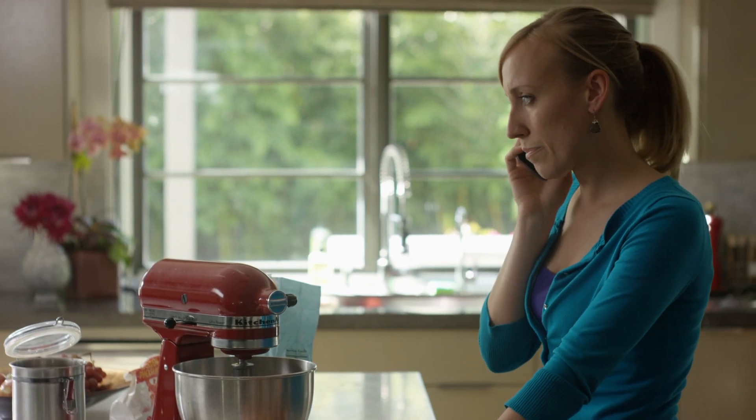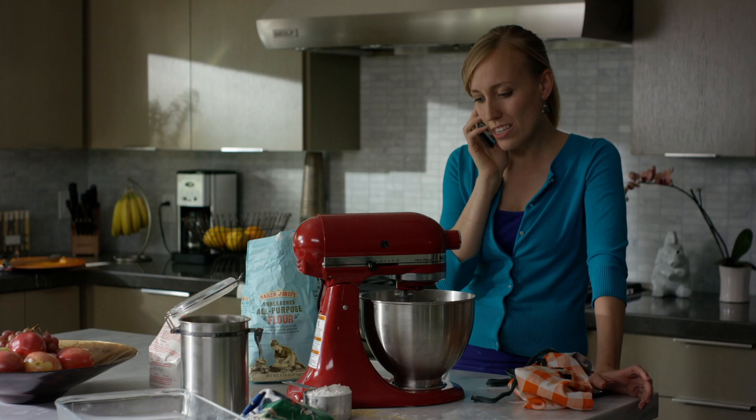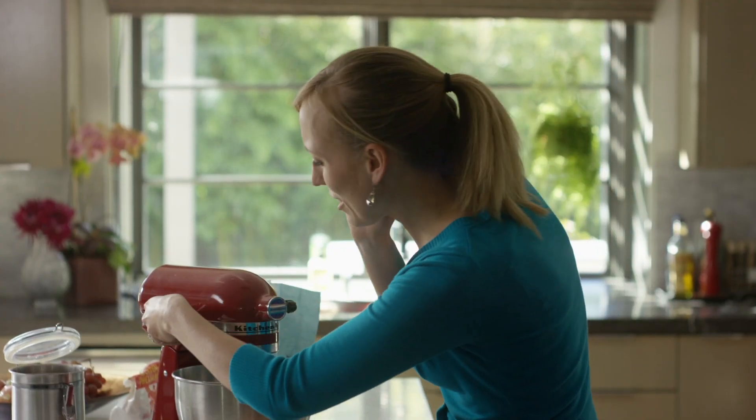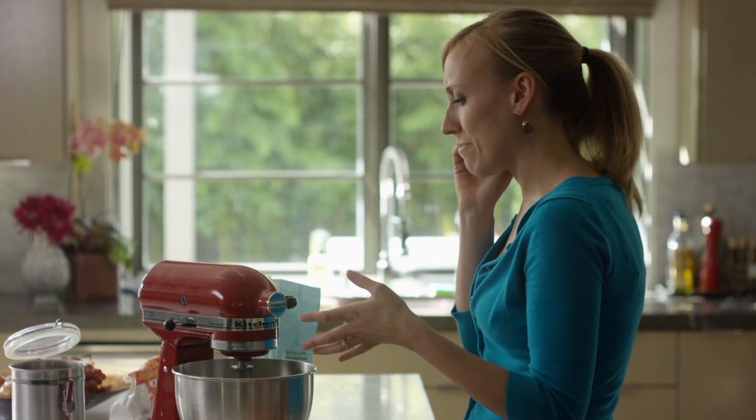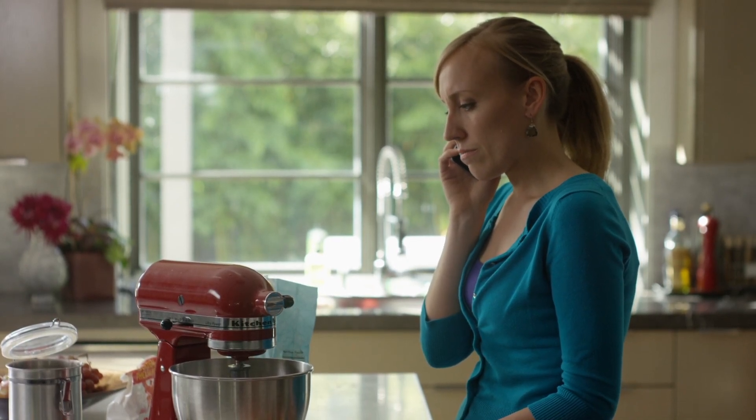Hello, this is James. Thanks for calling. How can I help you? Hi, James. My electric mixer is... With a video call, your agents can easily start a video call that allows your customers to show the problems they're experiencing in real time. Are you using a smartphone?